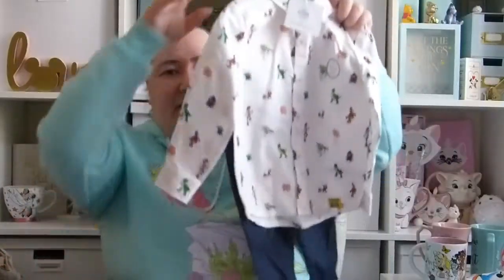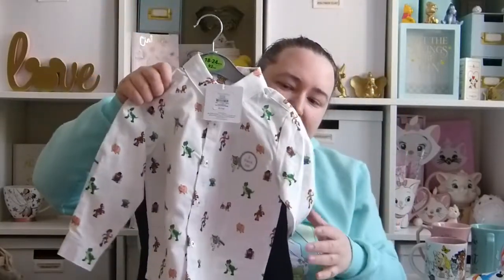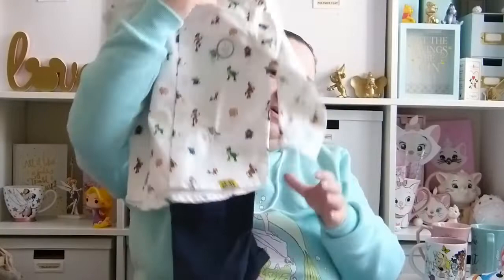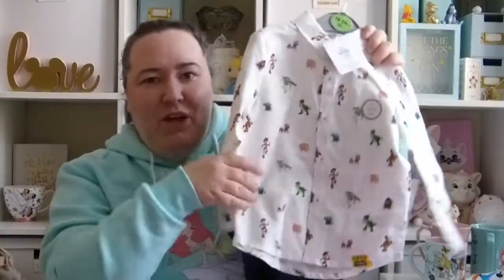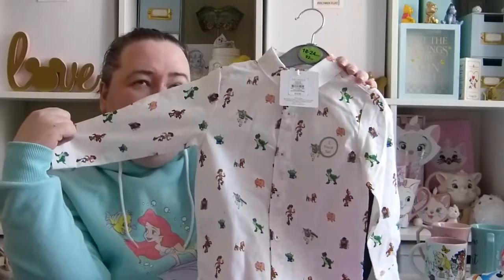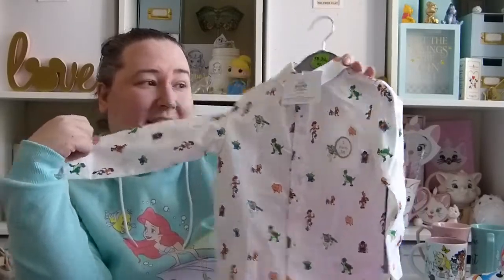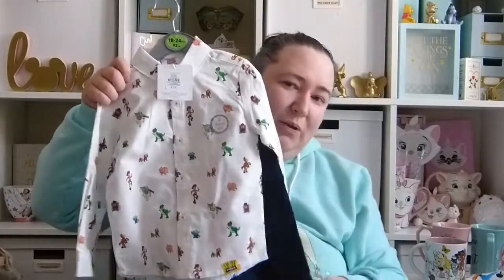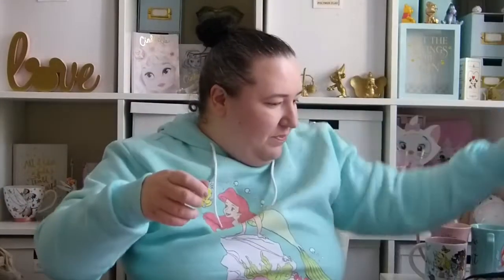The final item is this little Toy Story set — it comes with a Toy Story shirt and some navy trousers. I got this in 18 to 24 months because they didn't have 12 to 18 months in stock, and they had been reduced to half price — down to £7 from £14. This will probably fit around Christmas time but I thought I'd definitely get it for £7 because it's really nice. I'll put it away until it fits.